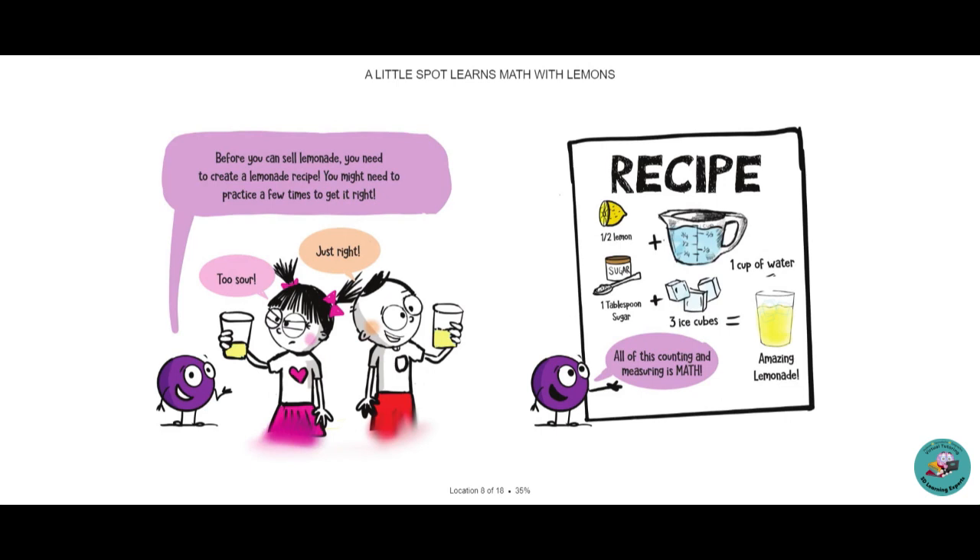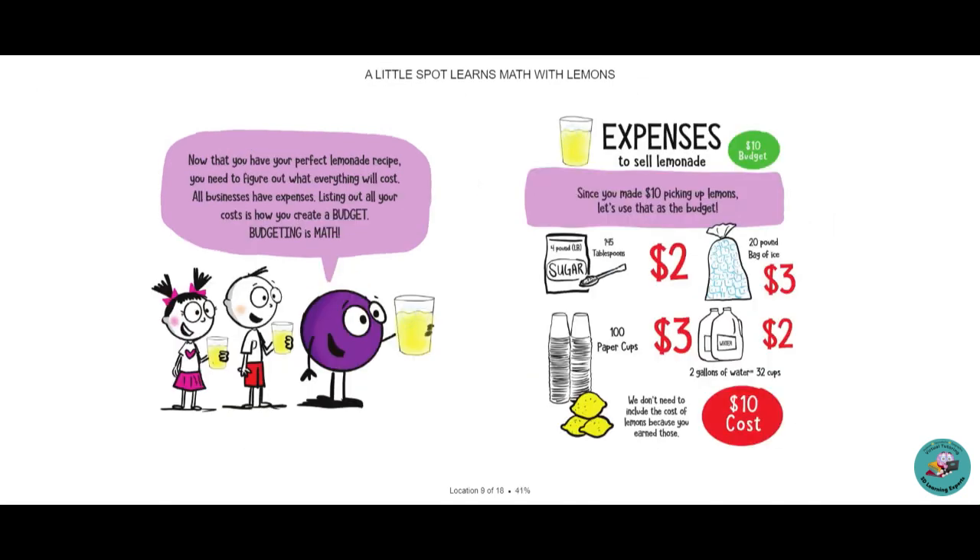You might need to practice a few times to get it right. Too sour. Mmm, just right. All of this counting and measuring is math. Half a lemon, plus one cup of water, plus one tablespoon of sugar, plus three ice cubes, equals amazing lemonade. Now that you have the perfect lemonade recipe, you need to figure out what everything will cost. All businesses have expenses. Listing out all of your costs is how you create a budget. Budgeting is math.